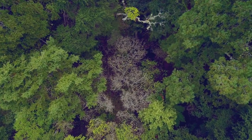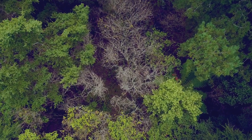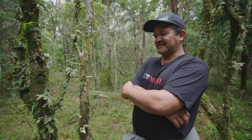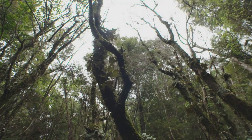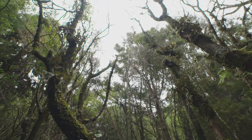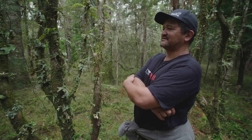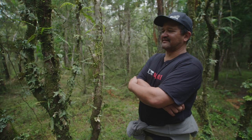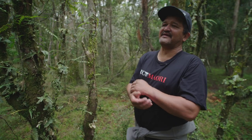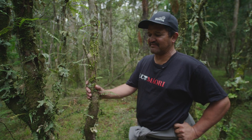Extinctions most people think play out over long periods of time, but this has happened inside three years. I first found myrtle rust on a ramarama on April the 19th, 2018 — nearly three years to the date. Do I feel helpless about this? If I'm truthful, yes, because I don't see a national response. Trying to maintain a positive demeanour gets pretty hard when I've witnessed what's happened here pretty much by myself.